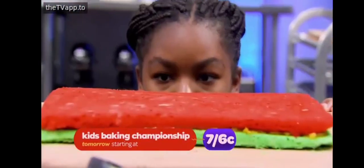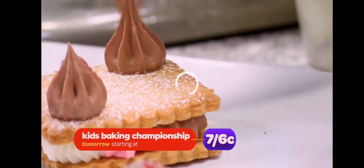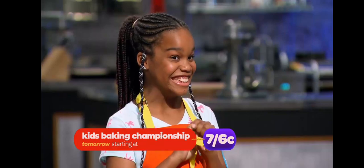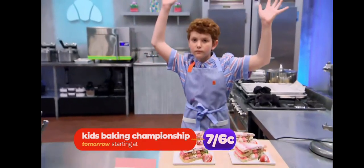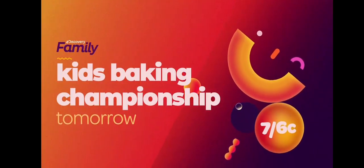These talented little bakers — butter is better — take on big challenges, baking the most delicious desserts. That's a gorgeous cake. With the hope of impressing the judges and winning the ultimate prize: $25,000. Kids Baking Championship, tomorrow at 7 on Discovery Family.